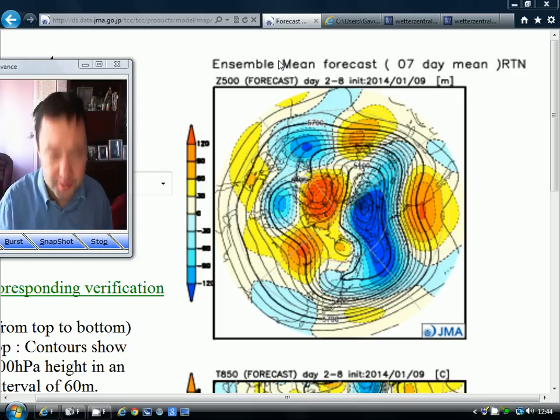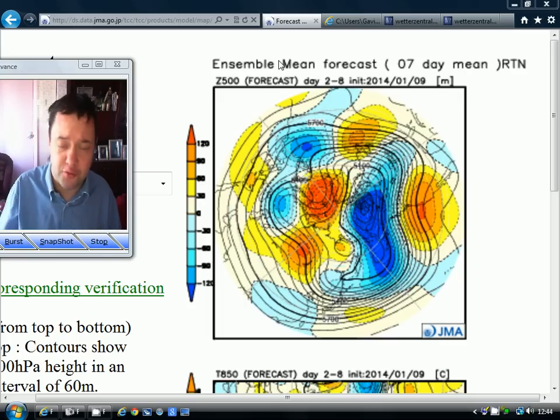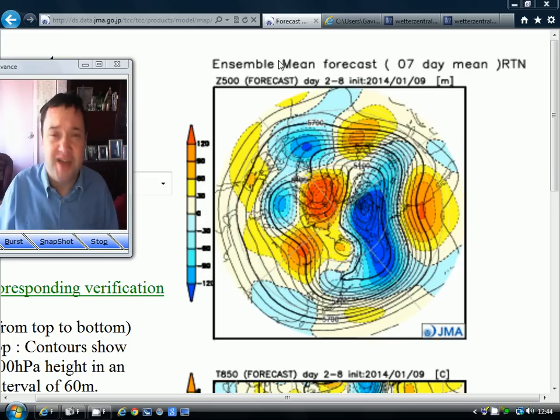Hey everyone, back to tuning in to today's video. We're going to have a look at some of the longer range models today. We have an update from the JMA model on Friday which I missed, so we'll have a look at that. We've also had an update from the Korea Met Agency for February, the month ahead. And we've also had a very interesting update overnight from the ECMWF, so we'll have a look at all of those charts in a moment.